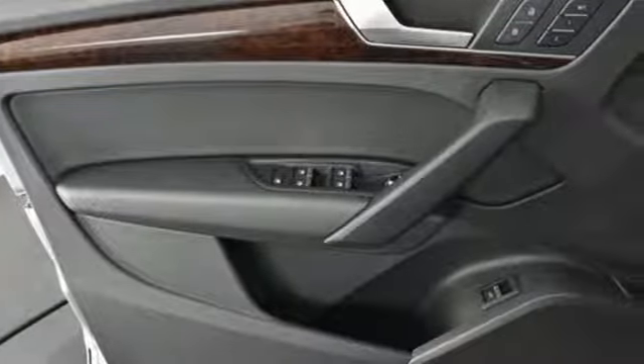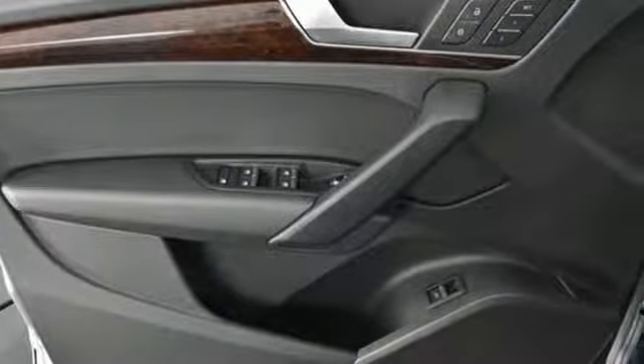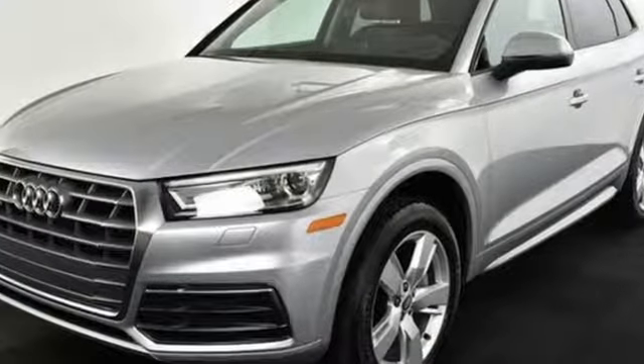Go anywhere with luxury and style. Test drive this Q5 today. It's a 2018 Audi Q5.